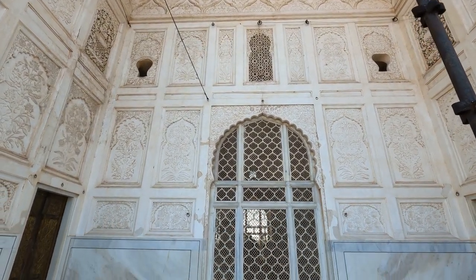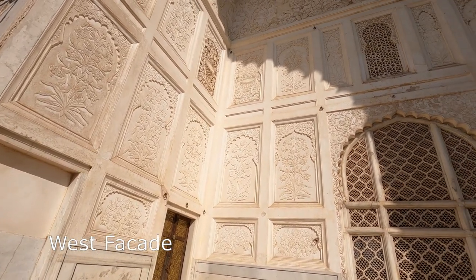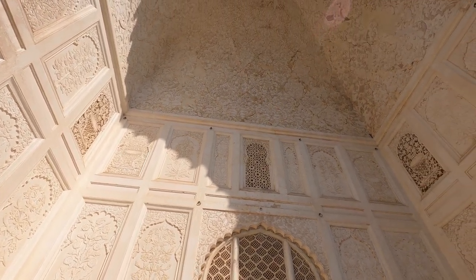Marble jalis framed in fine plaster panels are scooped out of the walls of the tomb. This marble was hauled by oxen all the way from Jaipur. Above the dado, marble gives way to fine plaster work.